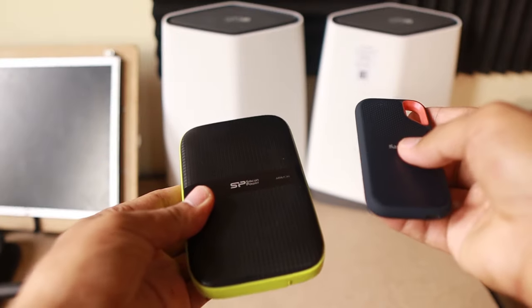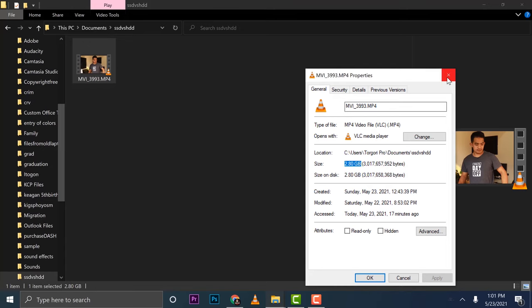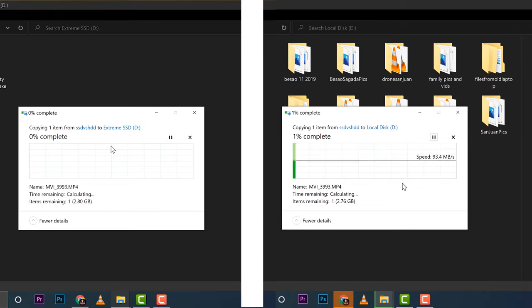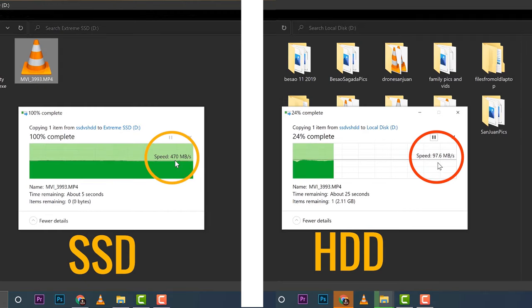Next we need to see is the speed. If you try to search the internet, speed goes to SSD. I pre-recorded a scenario here where I copy the same file size for the SSD and the HDD, and as you can see, the SSD is going faster than the HDD. So speed goes to your SSD.